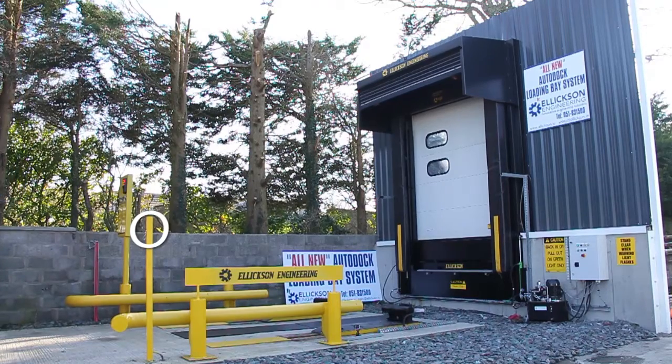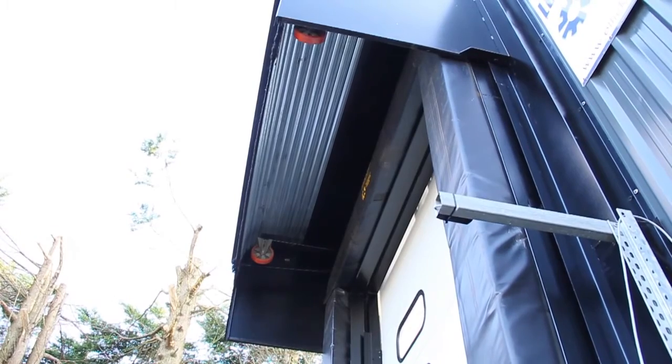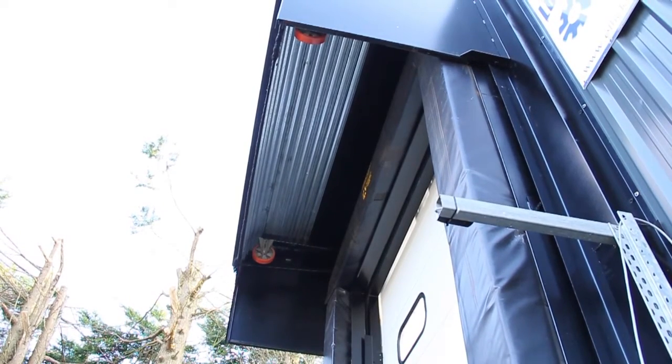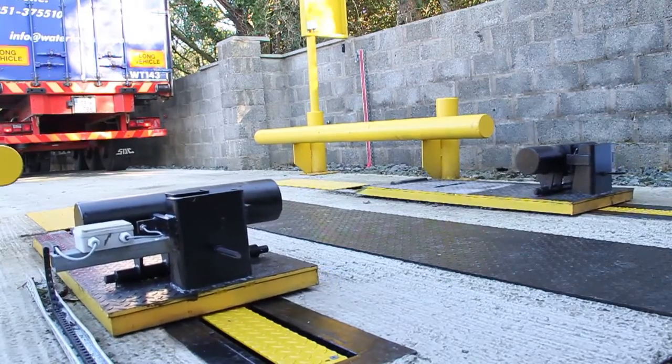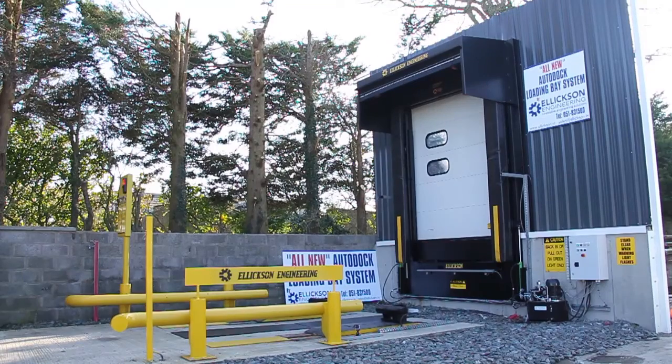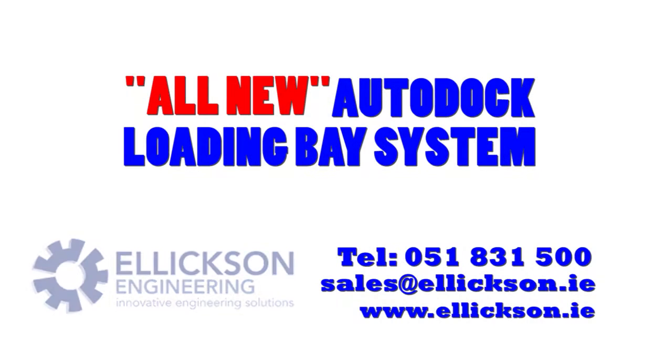When the trailer passes the front PhotoEye, the dock seal and the docking system return to the start position. When the machine is resetting, the traffic light turns red indicating that it cannot be used. When the machine is fully reset, the traffic light turns back to green indicating that it is ready to be used.